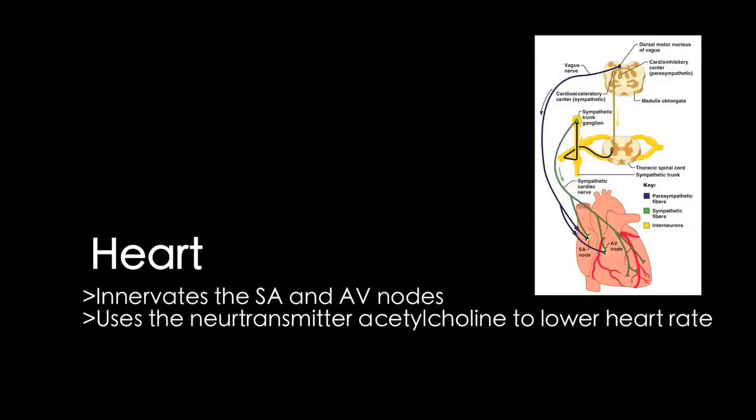The right vagus branch innervates the sinoatrial node, the body's internal pacemaker. It also innervates the atrioventricular node, which slows the signal for contraction, allowing the ventricles to fill up with blood before contracting. The vagus nerve uses the neurotransmitter acetylcholine to lower the heart rate, playing an important role in maintaining homeostasis.